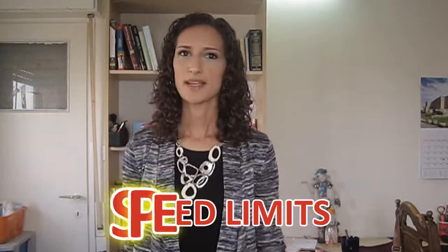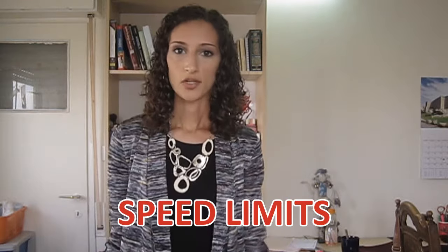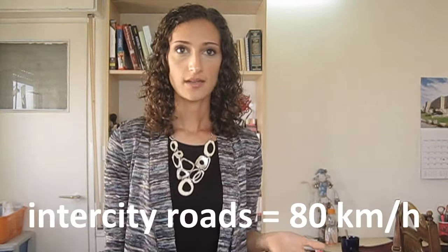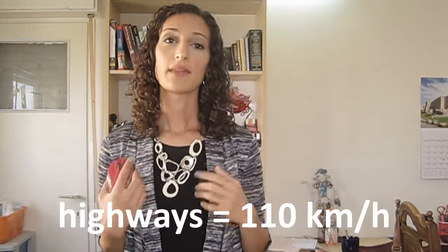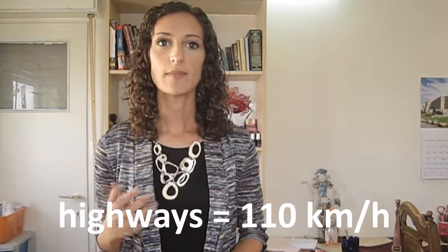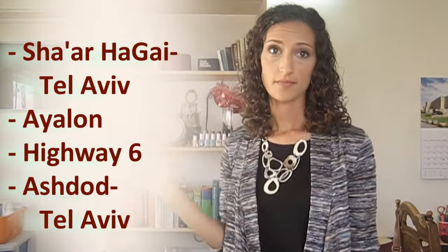Speed limits in Israel are in kilometers per hour, displayed on a black and white circular sign with a red border. There are three types of roads: city roads, intercity roads, and highways. In a city the limit is 50 km/h; intercity is 80, or 90 if there's a barrier between the two directions. On highways the minimum speed is 55 and the maximum is 110. Israel has only four highways: Sha'ar HaGai–Tel Aviv (Ayalon), Kvish 6, and Ashdod–Tel Aviv. All other major roads are intercity roads with an 80 or 90 km/h limit.